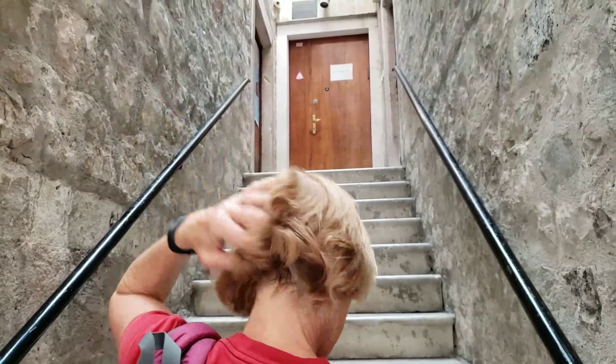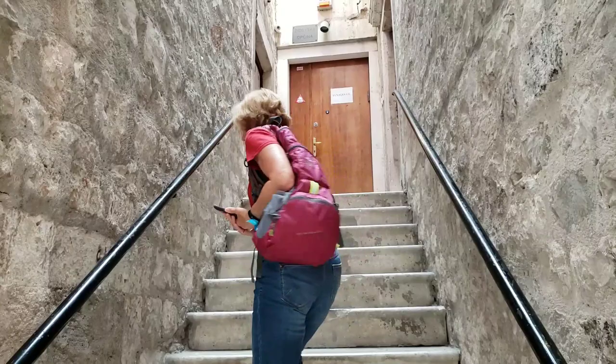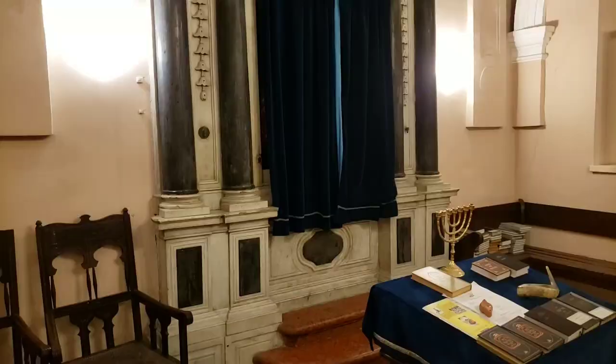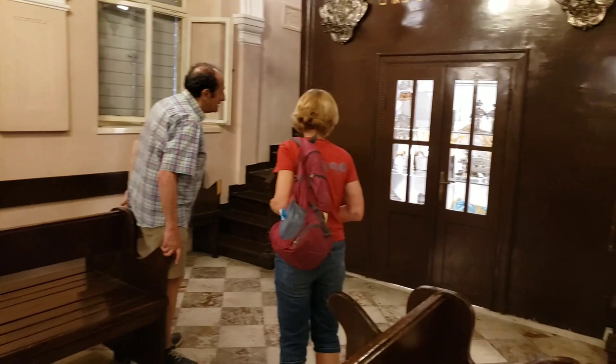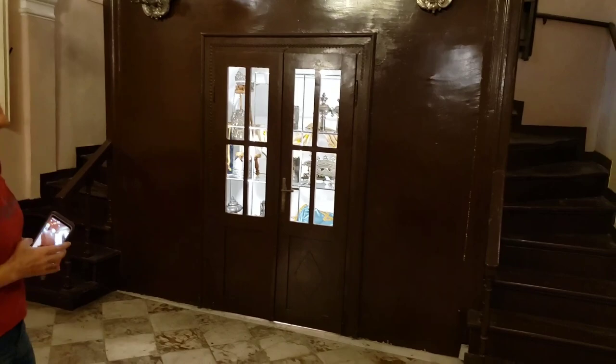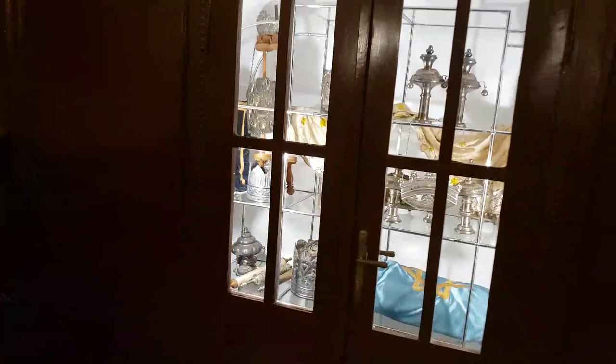One of the oldest Jewish temples in Europe — the third oldest. The other one was in Dubrovnik. This temple is from 1510. These archers opened in the 18th century, and then they built it here. You see there's a 17th century element there as well. This is the Vima. That's the Vima.